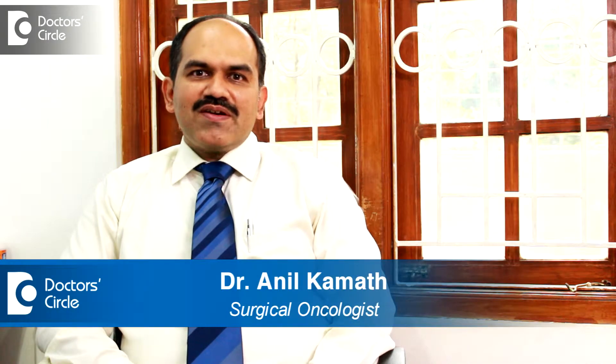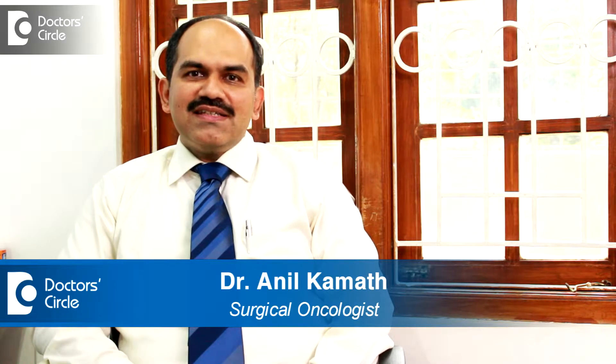Hello everybody. My name is Dr. Anil Kamath. I am a senior consultant surgical oncologist at Apollo Hospital Bangalore.